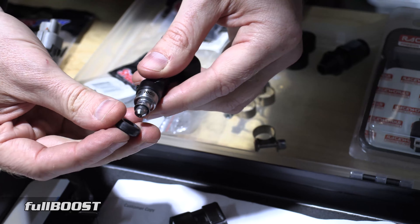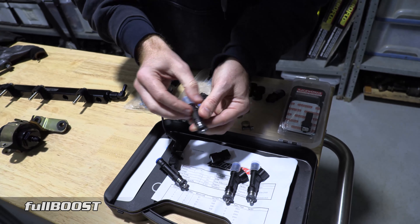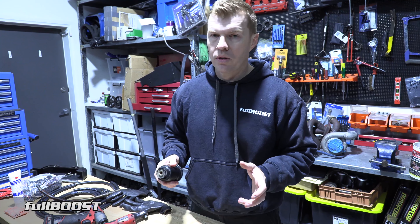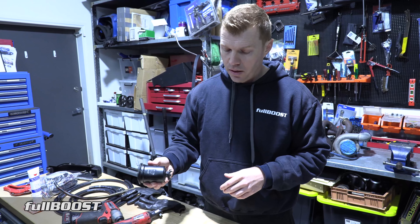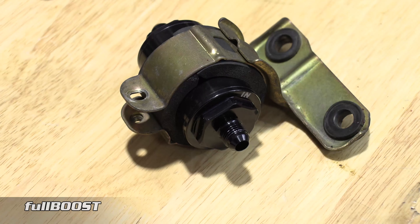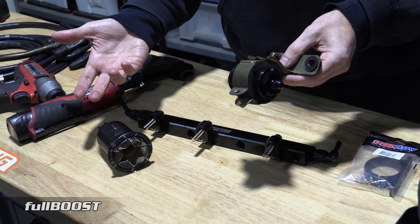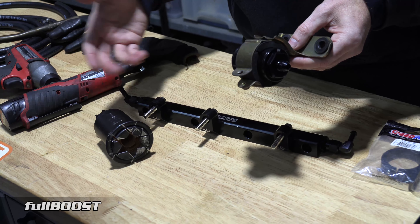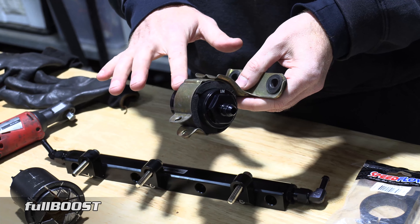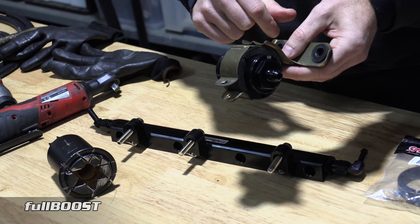Firstly, that means bigger injectors. This car has always run standard injectors - they're pretty small, like 440cc or something. We're replacing these with Expert 1000cc injectors, a pretty common injector you'll see on a lot of cars these days, and these are E85 friendly. Now you can't just drop these into the standard fuel rail - the standard injectors are 11 millimeters, these are 14 millimeters, so straight away they're not going to fit the rail. We purchased a rail for a Mitsubishi - they go on pretty much Evo 1 all the way to Evo 9. This takes AN fittings, so we've got good old Aussie brand Speedflow and we use AN fittings everywhere.